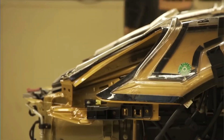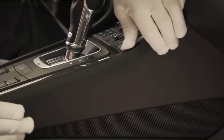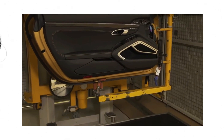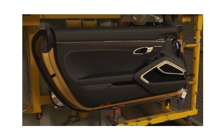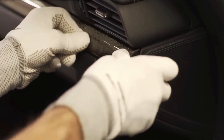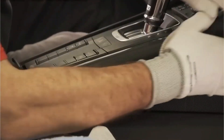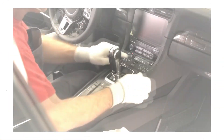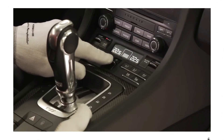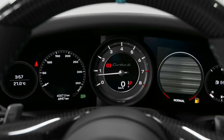The final step in installing the interior is to fit the carpets and headliner. The carpets are made from high-quality materials, designed to be both durable and comfortable. The headliner is made from a soft material that helps reduce road noise and keep the interior cool. Overall, the 911 interior is a masterpiece in itself — functional and luxurious, with comfortable seats, an easy-to-read instrument panel, and high-quality materials throughout.